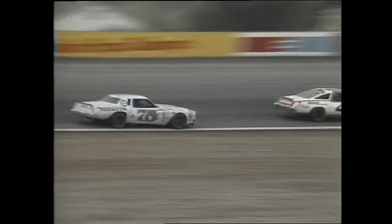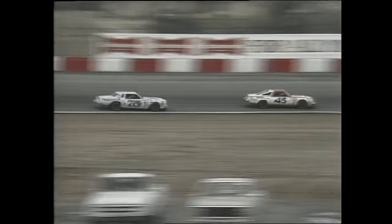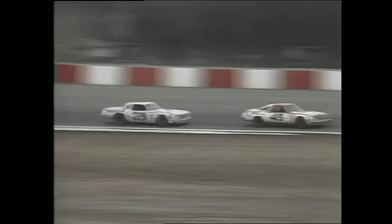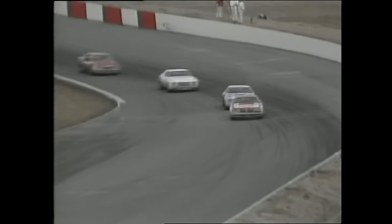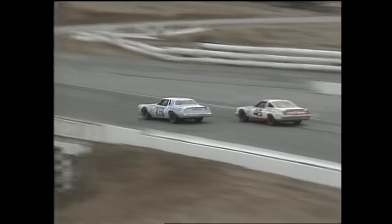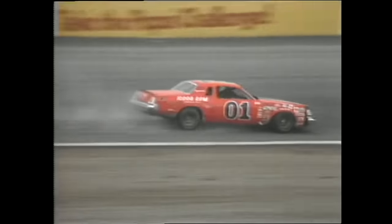Joe Millican in the number 75 car moves in on West Coast champion Roy Smith — Smith at number 45, from Vancouver, British Columbia, the first Canadian driver ever to win the West Coast championship. They're battling for fourth position as they cross the start-finish line and head for turn number one. Here's Millican moving on the inside, making a slick move and takes over that fourth position.